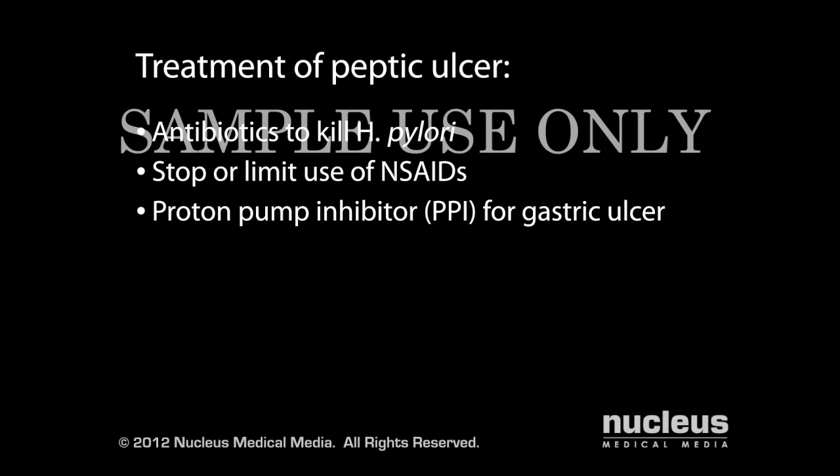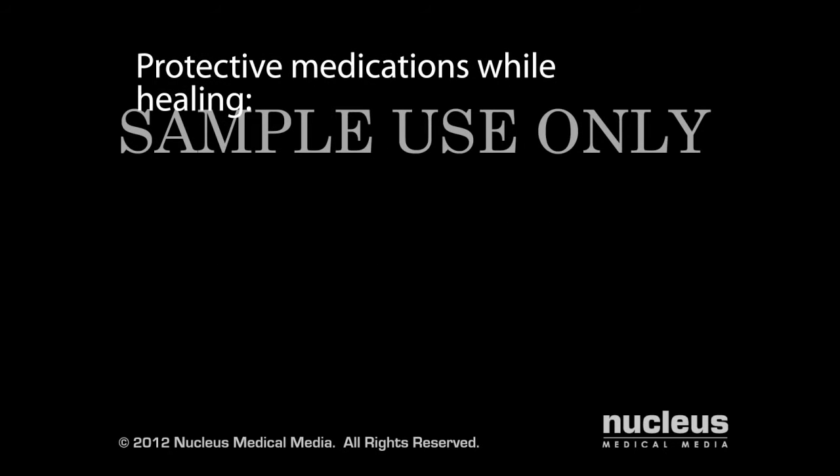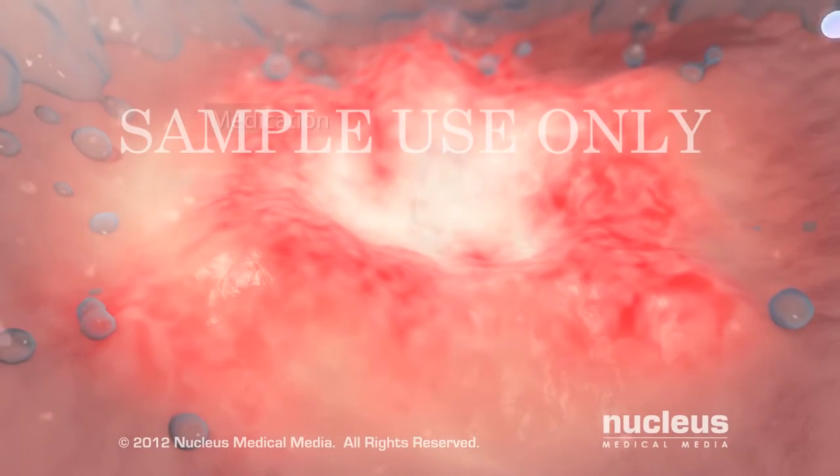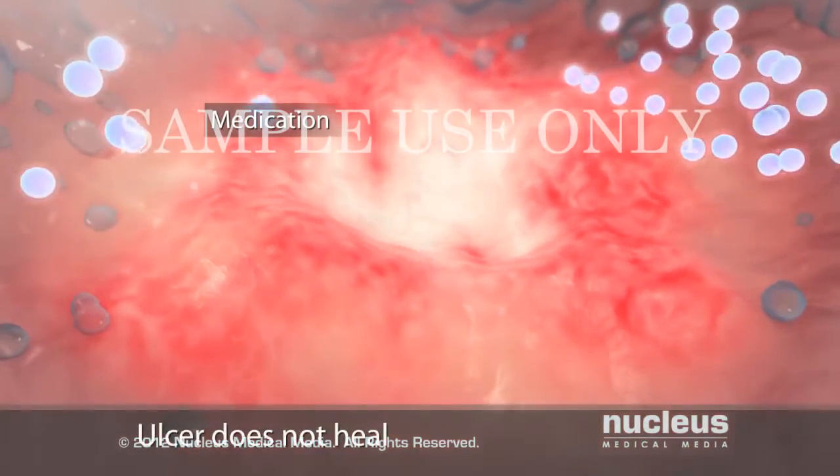For a duodenal ulcer, you may be given a histamine type 2 receptor antagonist, commonly known as an H2 blocker, to reduce the amount of acid secreted in your stomach. In addition, your doctor may recommend medications to coat and protect the lining of your stomach and duodenum until the ulcer has healed. These include sucralfate, misoprostol, and bismuth subsalicylate, commonly known as Pepto-Bismol.